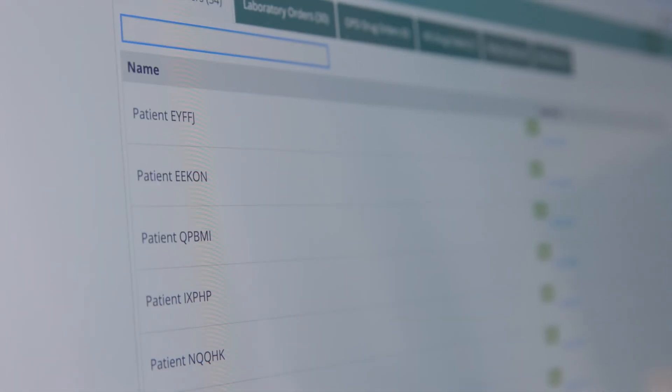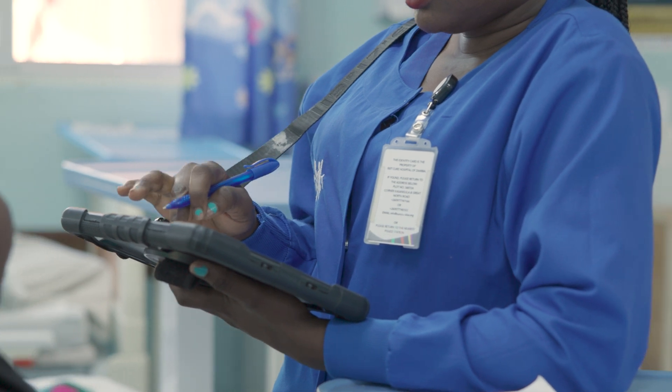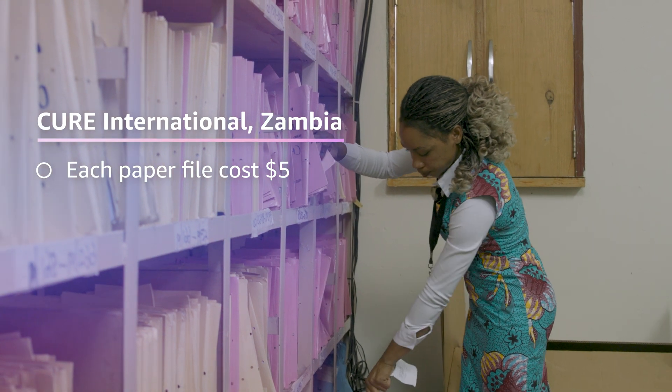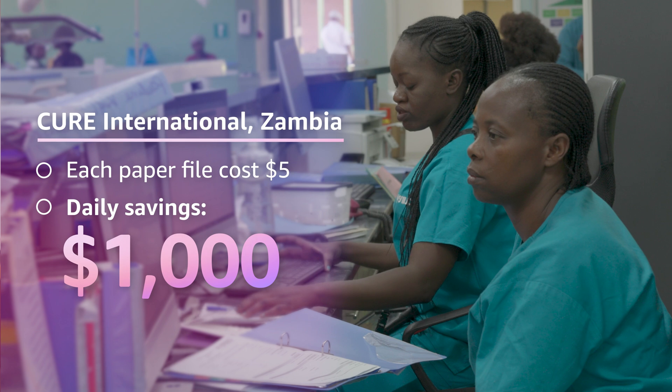It's very easy for us to communicate. It's also very easy for us to protect patients' information because it has controlled access. We used to buy paper files, which were costing us about $5 for each file. That's a cost saving of about $1,000 a day in funds saved because now we are using BAMNI.